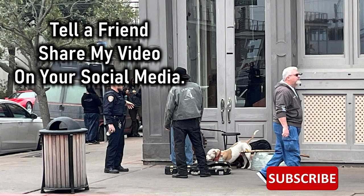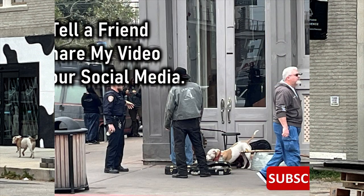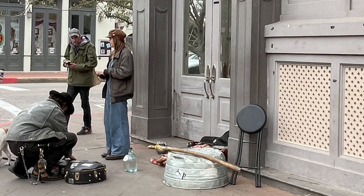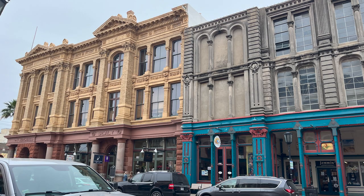I promised to tell you where the band went. But before I tell you exactly what happened, I need you to tell a friend and share my video on your social media. So back to the band — as you can see, this officer stopped these guys from setting up shop and playing their music on this corner. We overheard him saying that the shop owners have control over who sets up in front of their particular businesses. They didn't get to set up, and we didn't get to hear them.